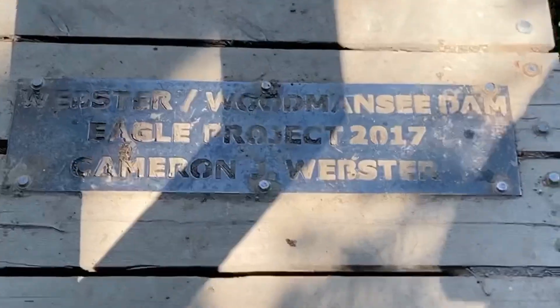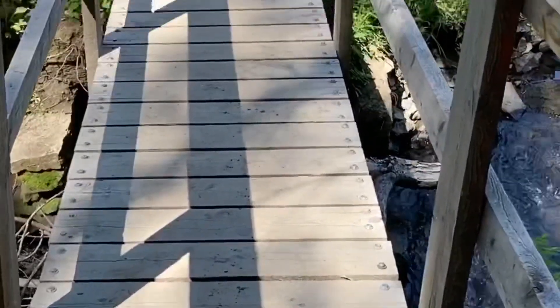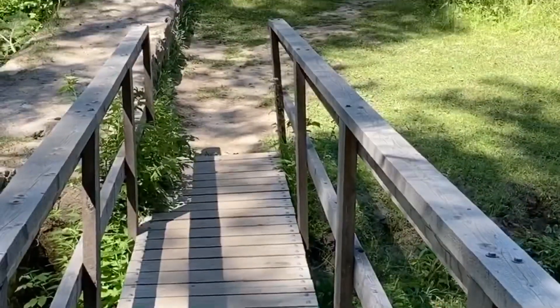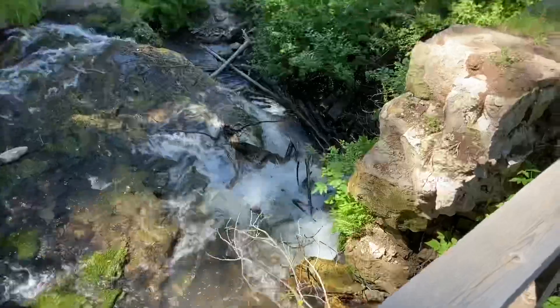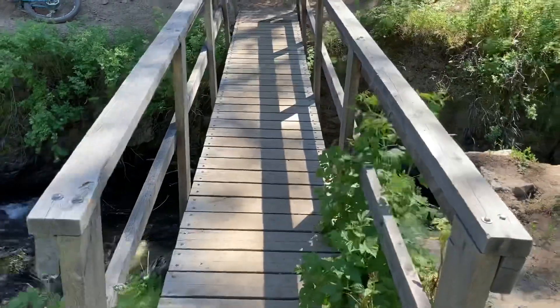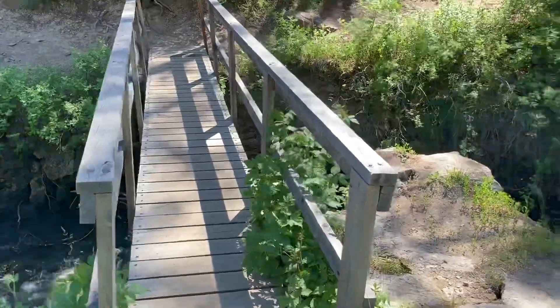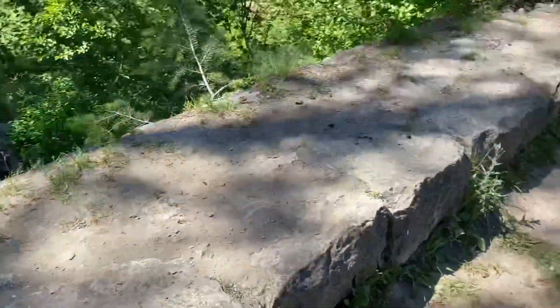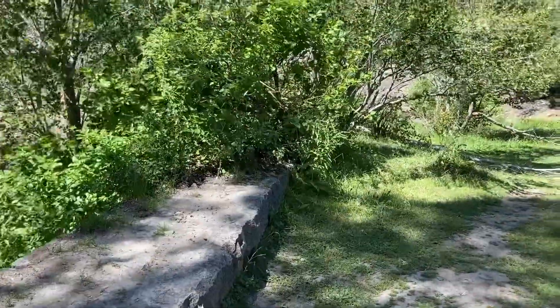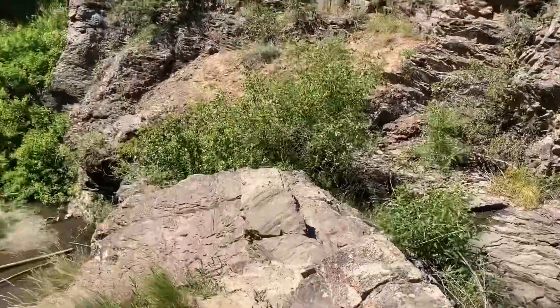Pretty steep! This bridge until just recently wasn't here — you walked on a sketchy log to get across. This is Webster's Dam. There's not much left to see of it. When the water's flowing a bit more, you get a big waterfall coming over this side.